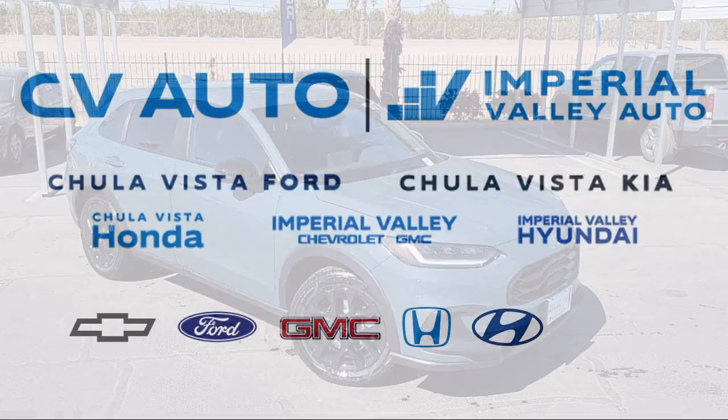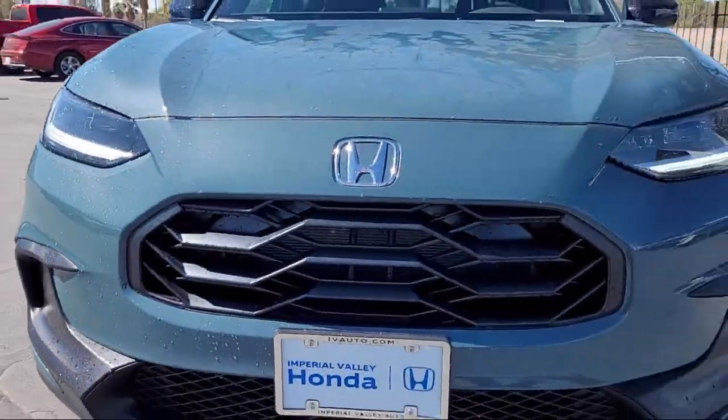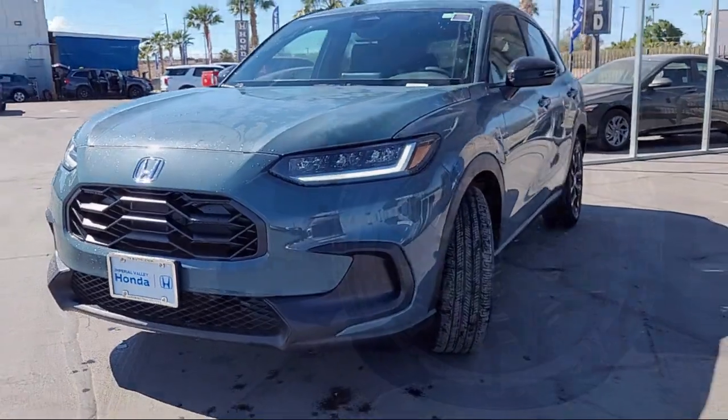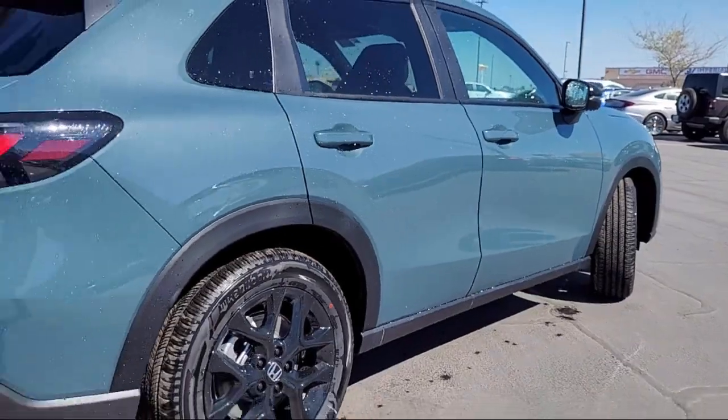Welcome to Imperial Valley Honda, and here is a look at one of our great vehicles for sale. It comes equipped with a leather steering wheel with auto tilt-away, Apple CarPlay and Android Auto, and a rear view camera.